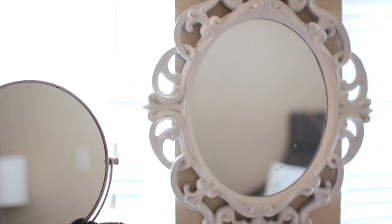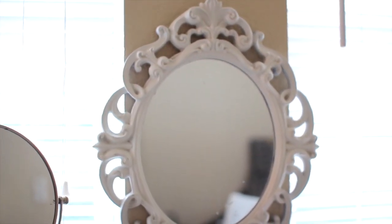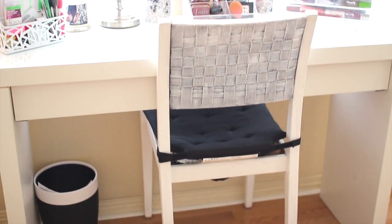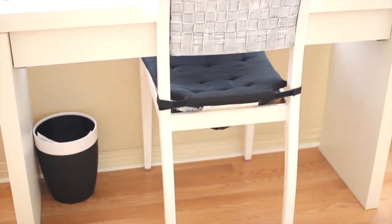My vanity mirror right in front of me is from Target. I like having it there so I can see my makeup from a distance, and I like having the second mirror so I can get really up close and work on my eyeshadow and eyeliner. The chair — I actually don't know where it's from, my mom just randomly showed up with it in my room. But the black cushion I got from Ikea as well.